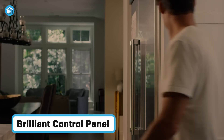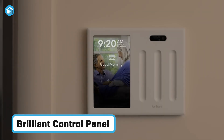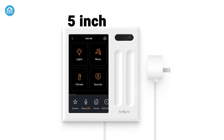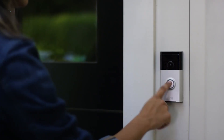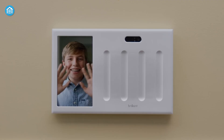Starting the list with the Brilliant Smart Home Control Panel, a unique wall switch that uses Wi-Fi to connect to and control various smart devices in your home. It has a 5-inch color touchscreen with user-friendly button controls that let you play music, control lighting, set thermostat temperatures, and see who is at your door, among other things.